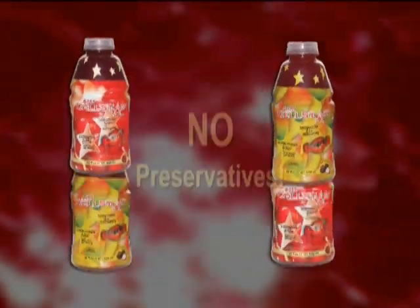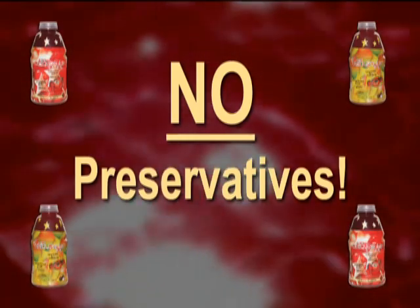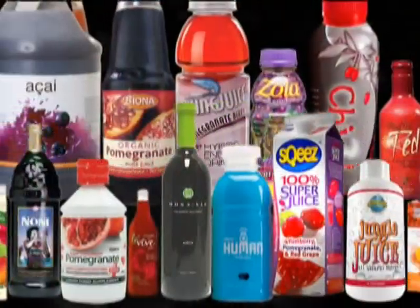Also very important, AIM Cellstar contains no preservatives. Most competitors can't make that statement. It's common for other companies to use ingredients like sodium benzoate, which can have a negative impact on health.